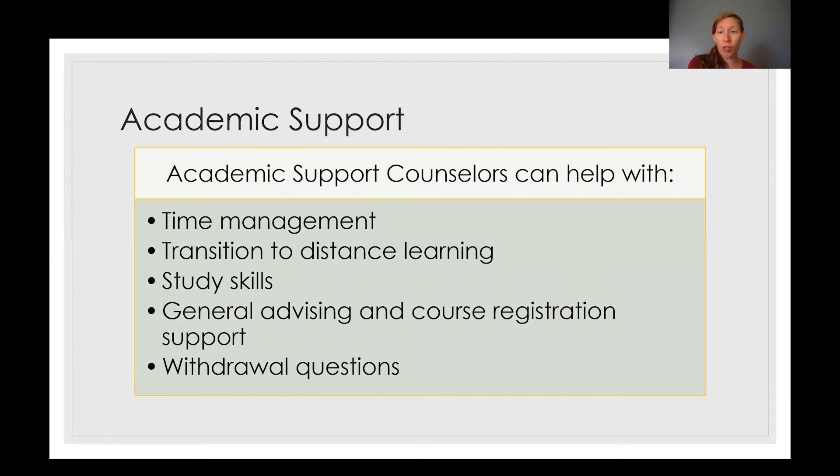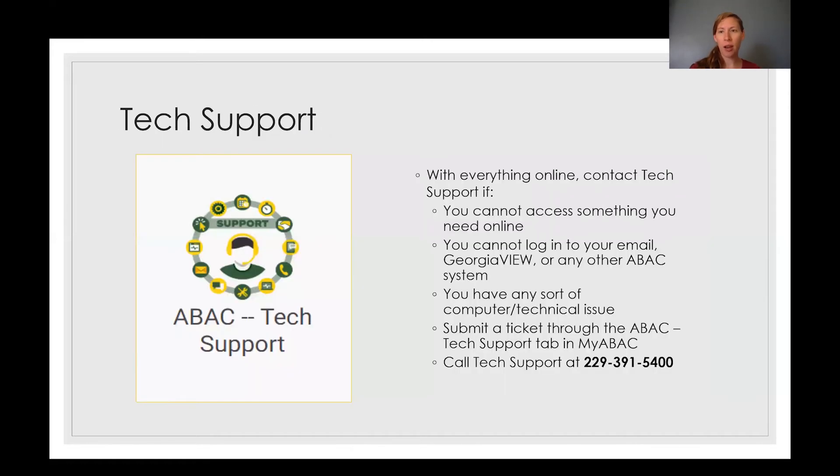Academic Support also has academic support counselors. We can help you with time management, with this transition, with different study skills and tips that you may want during this time, and with general advising, course registration support, and withdrawal questions. We can help support you with all of these things during the transition that's going on right now.